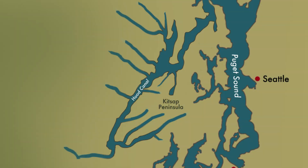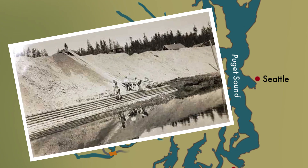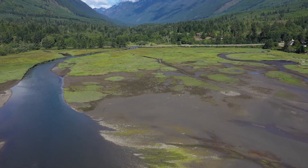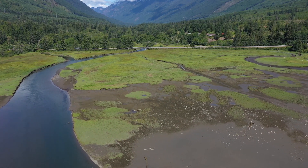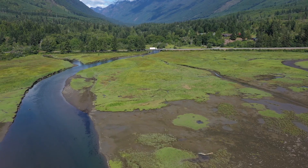This is evident in Hood Canal, where Highway 101 parallels the western shore for nearly 30 miles, crossing every river in its path, including the Ducabush. When Highway 101 was built across the Ducabush Estuary in 1934, a wall of fill reaching 12 feet high was put in place. This fill bisects the entire estuary, leaving only two small constrained channels. This man-made barrier has negatively altered how sediment, water, and fish interact in the estuary.